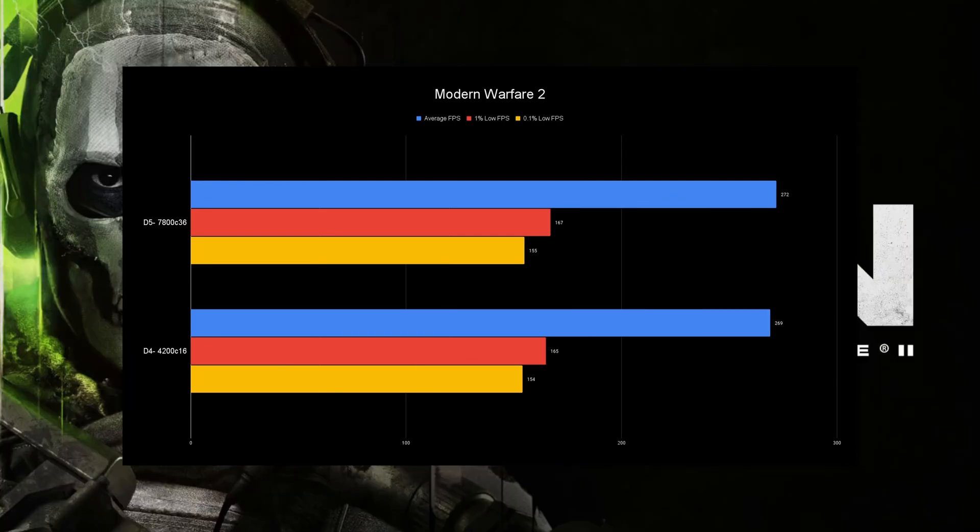The last game is Modern Warfare 2, and it's so close that it's essentially a tie. You could say DDR5 wins because it gets two or three more FPS sometimes, but to be honest it's the same thing. I need to start testing in actual Warzone gameplay because the benchmark doesn't really show differences that much — even though it is repeatable, it can't successfully show a meaningful difference.